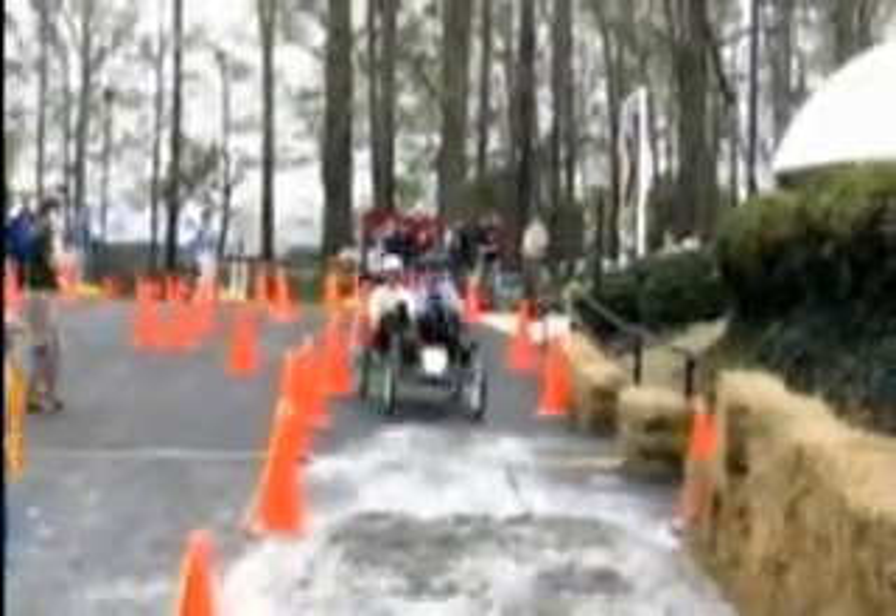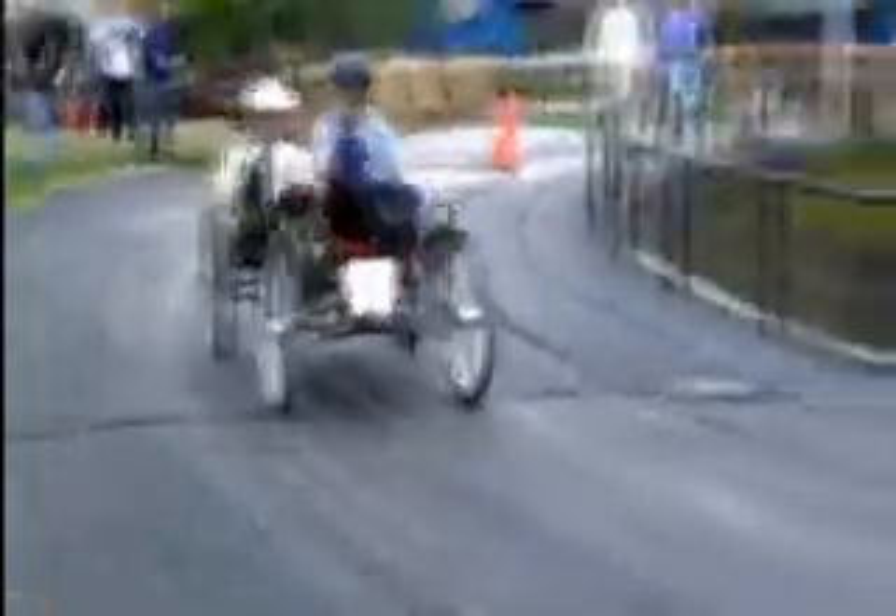I did a research project for a construction company out there for the whole summer. In our department we have a senior project called the moon buggy. I worked on that my senior year and we got to go down to Huntsville, Alabama. It was a lot of practical application — in classes you do a lot of the theoretical and math on paper, but senior year you get to actually build something.